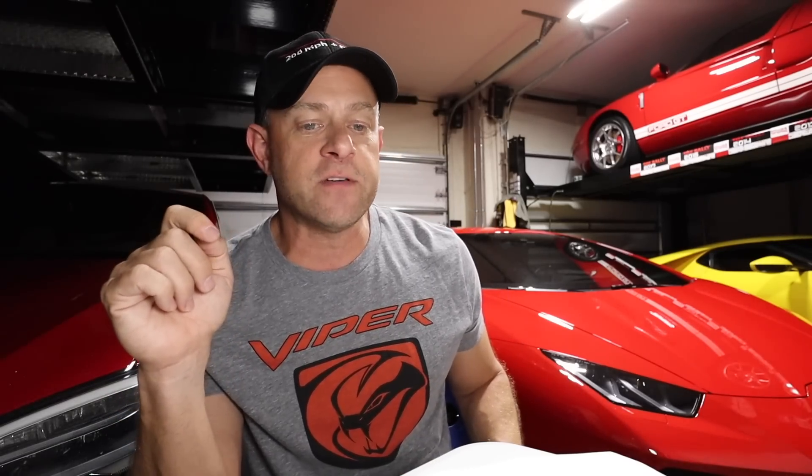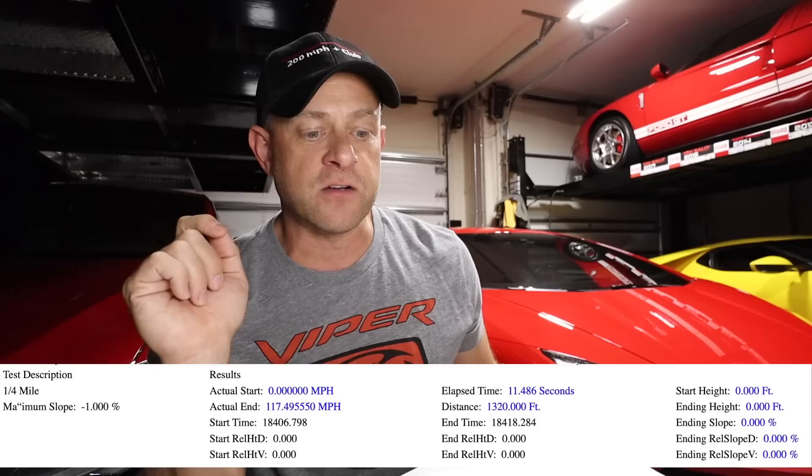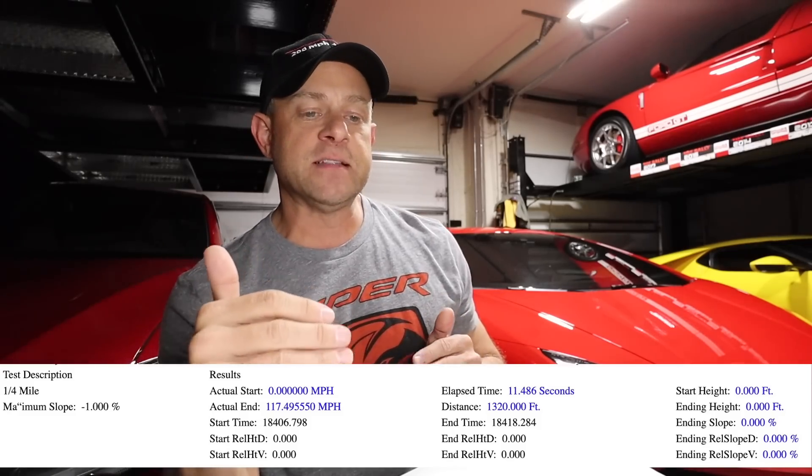This is the same stretch of road I used, at close to 100% charge. Before the update I ran a quarter mile in 11.637 seconds at 115.48 mph. After the update I got 11.48 seconds at 117.49 mph. That's a pretty significant top-end increase — from 115 to 117 mph — although I have seen other people hit that 117 mph mark before the update at actual quarter mile tracks.